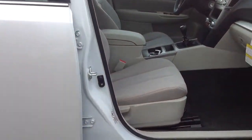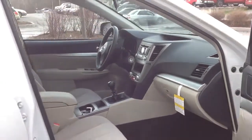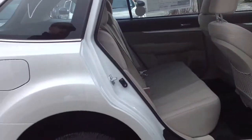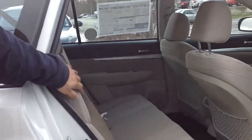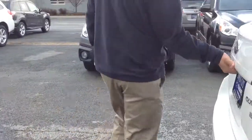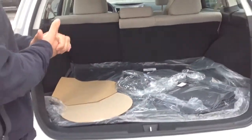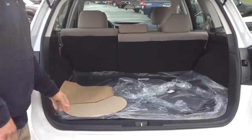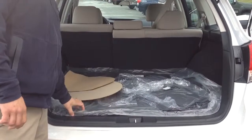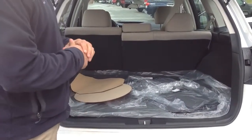Very nice cloth ivory interior with black accent on the dash. There's a huge amount of space in the back seat, and a really cool thing about the Outback — the rear seats recline, so no need to call shotgun. Let's show you the back hatch. We have a huge amount of space back here for all your cargo needs, and a rubber cargo tray so you're not going to get your carpeting dirty if you're carrying anything wet or dirty.